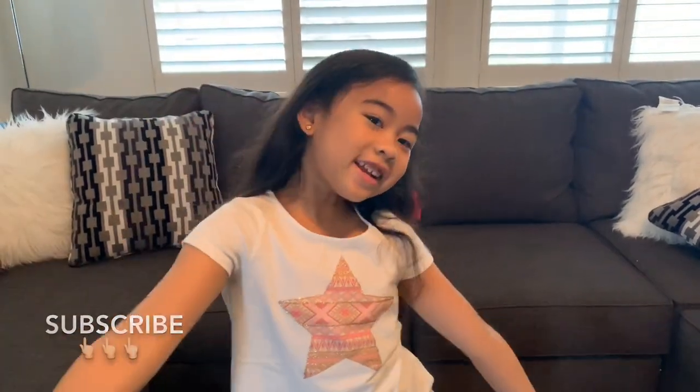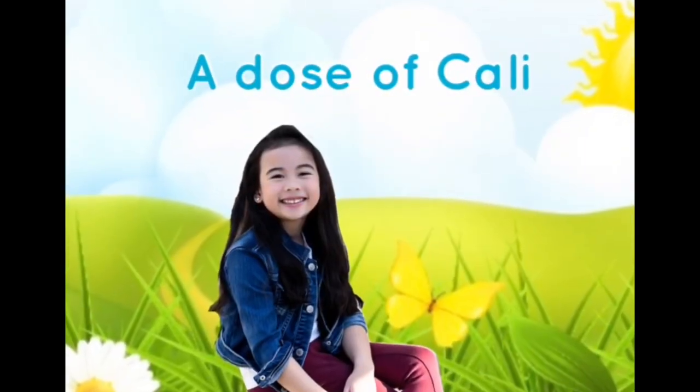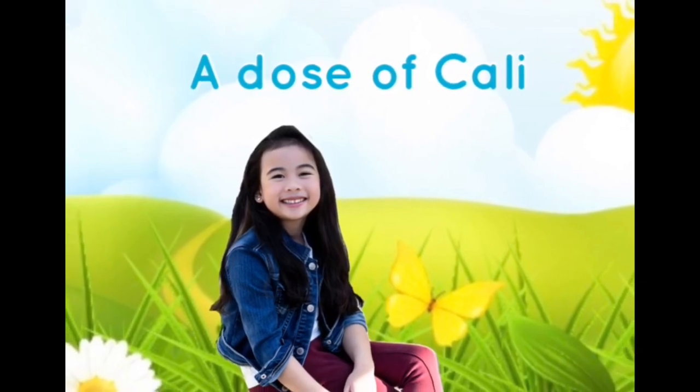Hi guys, welcome to my channel! And today I'm going to show you my new toy from Amazon.